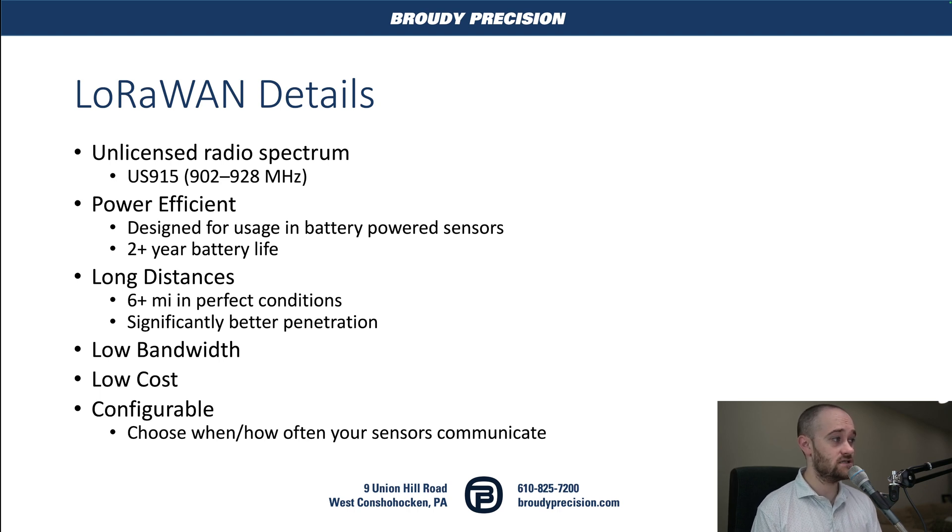What is LoRaWAN in a little more depth? We're using an unlicensed radio spectrum — US 915. The spectrum used varies a little depending on where you are in the world, but since our customers are basically US-based, this is the spectrum we really care about. Because this is a low frequency, we get long distances — six-plus miles potentially in perfect conditions between our sensor and our gateway. And because that frequency is lower, we also get better penetration within a building, so we don't need as many gateways as we would with Wi-Fi. As your frequency goes up — 2.4, then 5, then 6 gigahertz — your ability to penetrate objects goes down significantly.